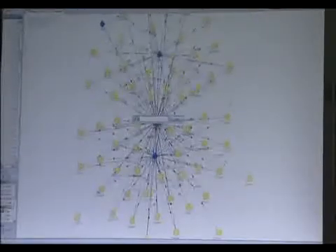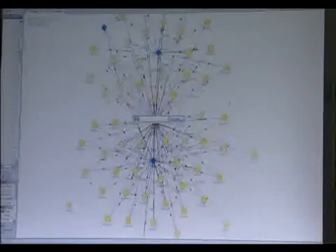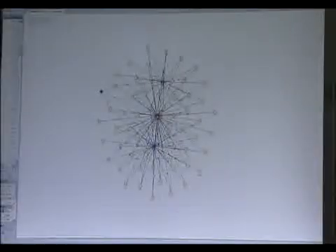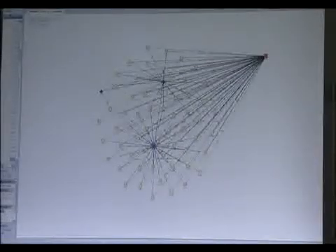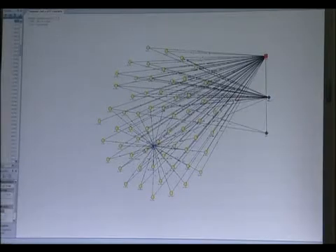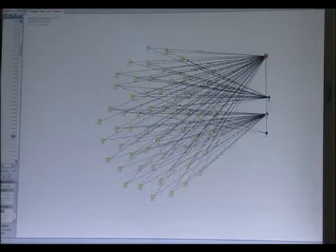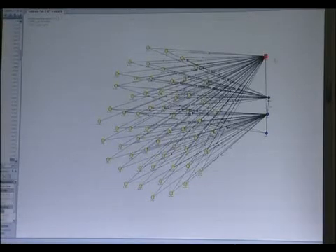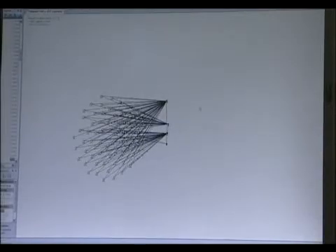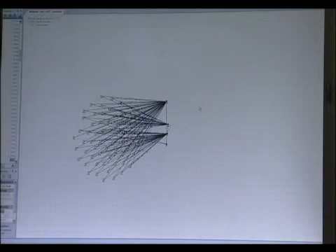As well as being able to read the text and address book, the computer programme can also give details of all the other phones the handset has contacted. This telephone is associated with three SIM cards — here's the first SIM card, here's the second SIM card and here's the third SIM card. What this means is that this handset is actually being used by what we call a SIM swapper — somebody that is using more than one SIM card in their handset, often to try to disguise the telephone traffic or the information contained.